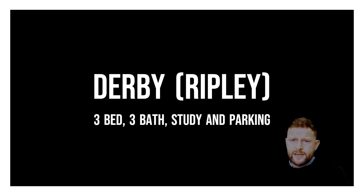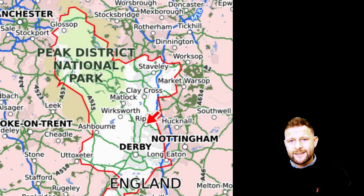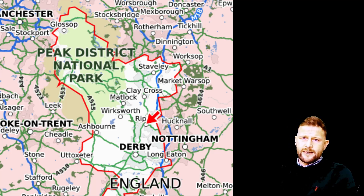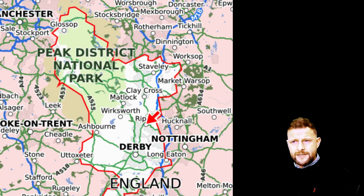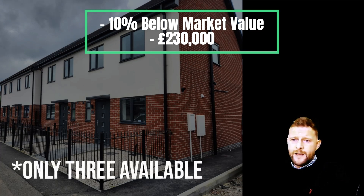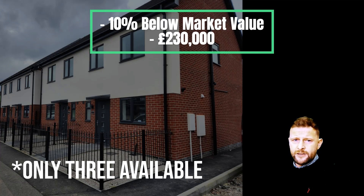Getting into our hot pick property number one for April: this particular property is a three-bed, three-bath, freehold semi-detached house situated in the town of Ripley. If you're not sure where Ripley is, it's a town situated on the outskirts of Derby city centre, with a close commute to Nottingham city centre as well. The property is 10% below market value, priced at £230,000, and is open to cash buyers and mortgage buyers.